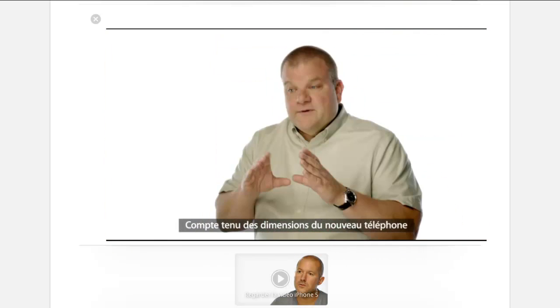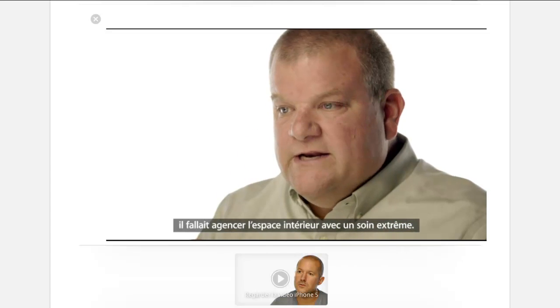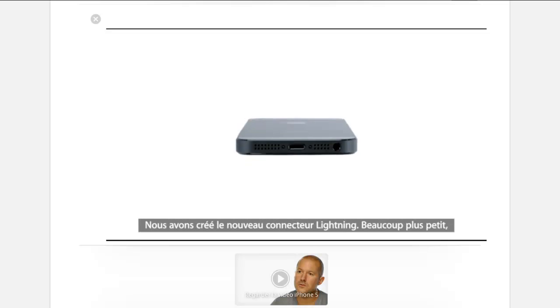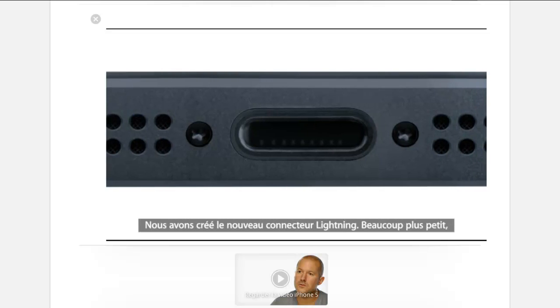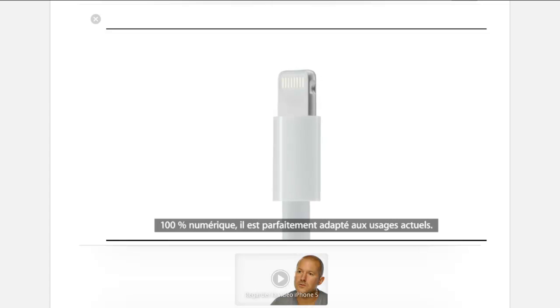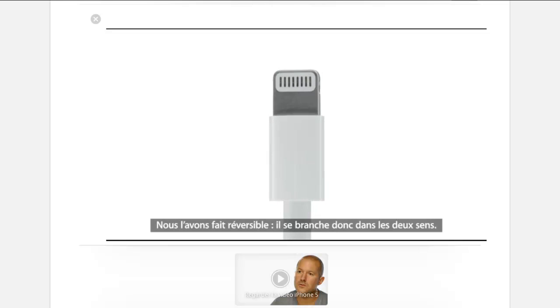Given the dimensions of the new phone and all the capability that we wanted to have, we needed to manage space inside the phone very carefully. We've created the new, much smaller, lightning connector. It's all digital, so it's designed for today's uses. And we made it reversible, so it fits either way.